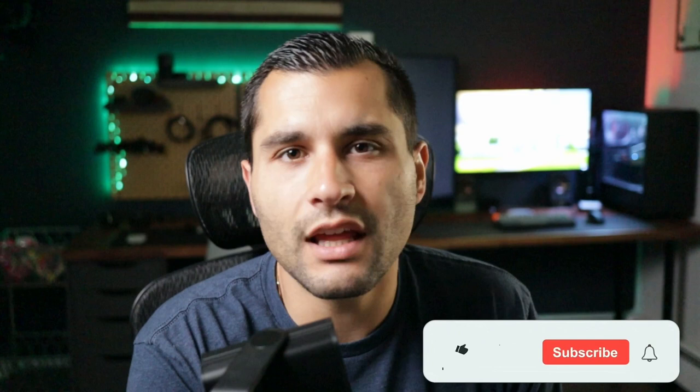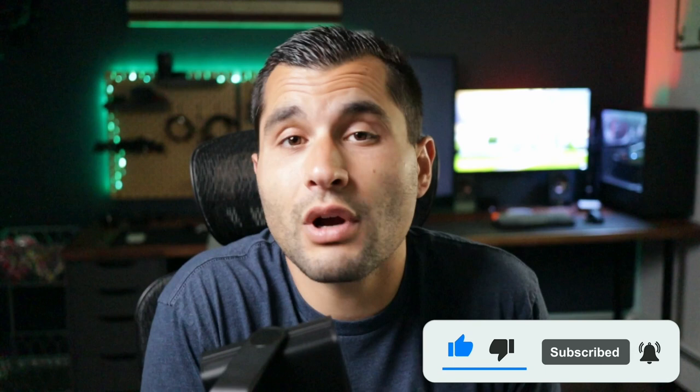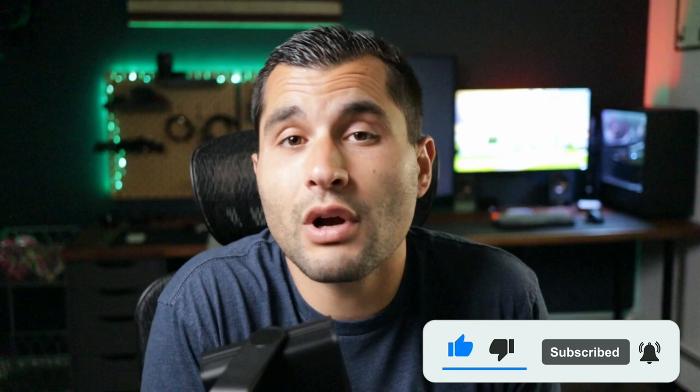Welcome back to the channel. My name is Jay Costa, and I'm a real estate builder, investor, and agent here in Northern New Jersey. If you get value out of this video, please hit that like button — it really helps me grow the channel and expose it to more viewers. Also consider subscribing. We're building a community here of like-minded individuals that are looking to invest and build wealth in real estate.